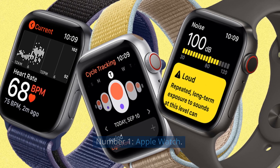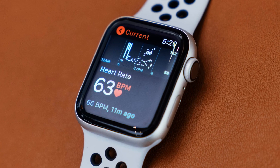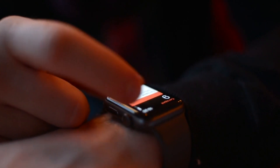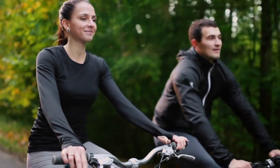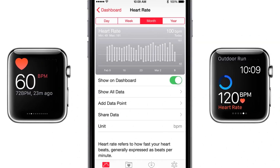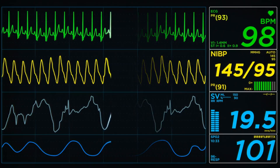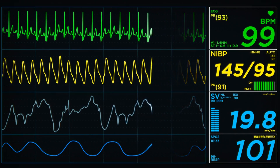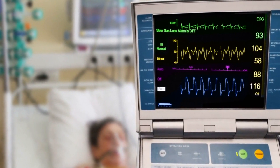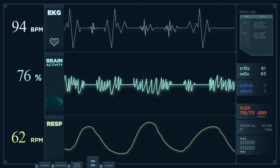Number 1: Apple Watch. The Apple Watch has revolutionized the wearable health technology market with its cutting-edge features and sleek design. More than just a smartwatch, the Apple Watch is a versatile device that integrates seamlessly into users' lifestyles, serving as a powerful health and fitness companion. Equipped with an optical heart rate monitor, accelerometer, gyroscope, and GPS, the Apple Watch tracks a wide range of health metrics including heart rate, steps, distance, calories burned, and elevation. It also offers advanced features like ECG (electrocardiogram) readings to detect irregular heart rhythms, and fall detection to alert emergency contacts in case of a fall.